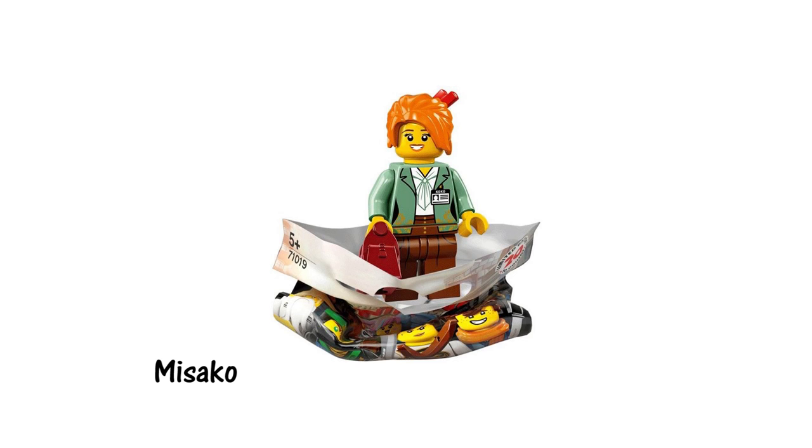Judging by how young Lloyd's mum looks here, this design is likely based on a flashback scene — perhaps when she first meets and falls in love with Garmadon. I love her brand new hairpiece which comes with a pair of chopsticks. I'm really excited by the oriental aesthetic they've plastered across this theme so far.